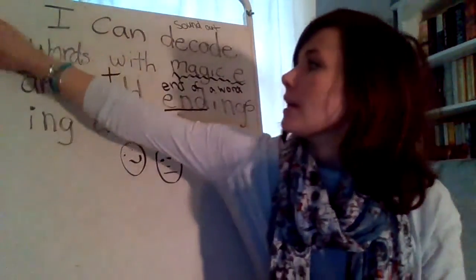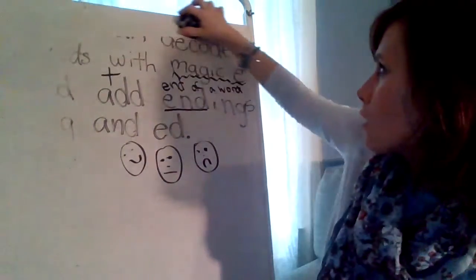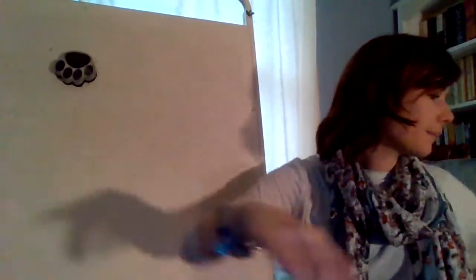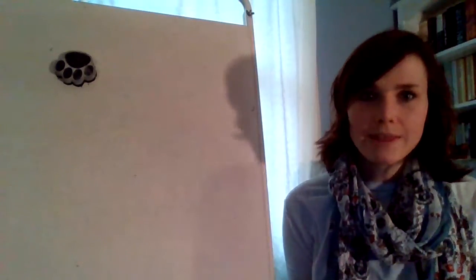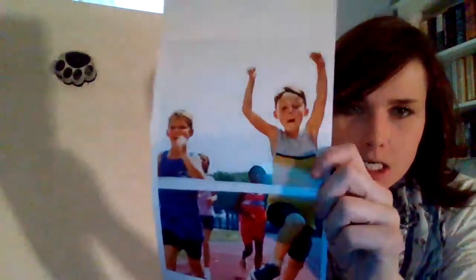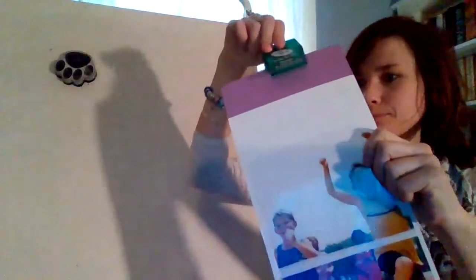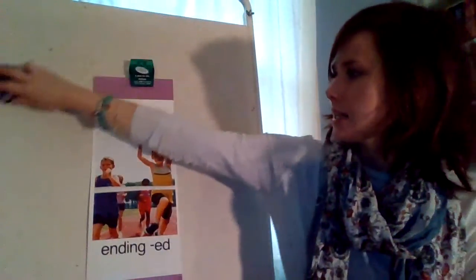I'm going to erase our I can statement so I can show you our picture cards. We're working with endings E-D and I-N-G with magic E words. Let me show you our picture. What do you think this could be a picture of? It needs to be an E-D word. It's not running — runned is not a thing, not a correct word. This picture is of raced. So the boys raced.